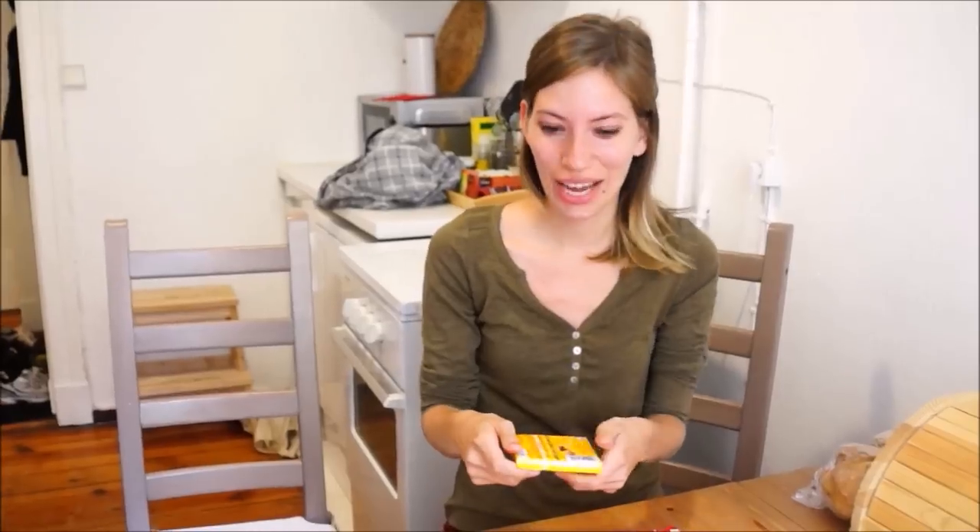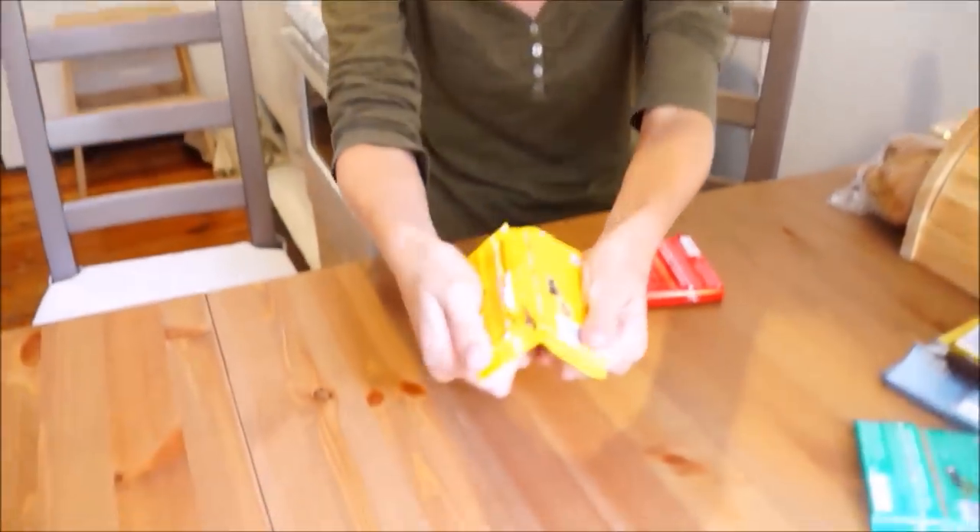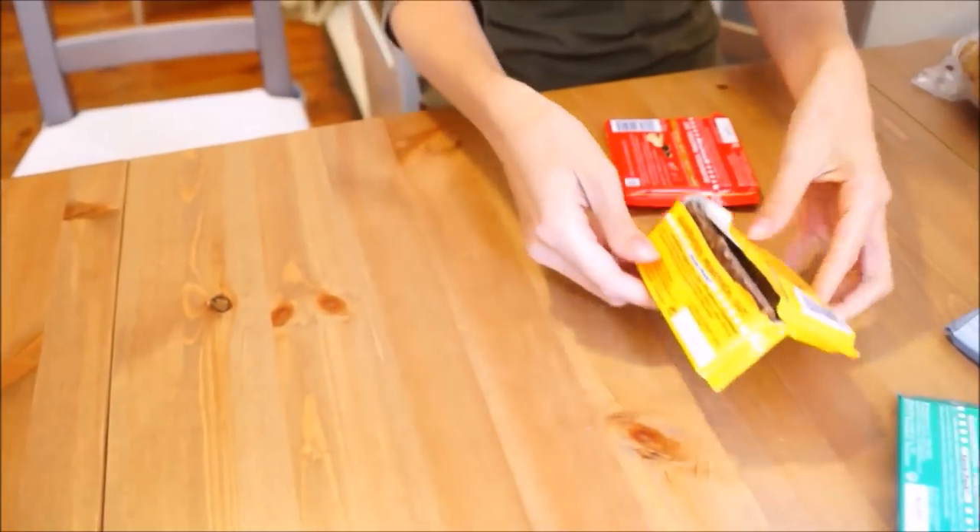Ritter Sport is a chocolate brand that is sold all over Germany, and while in Berlin we couldn't resist sampling a few of the different varieties.